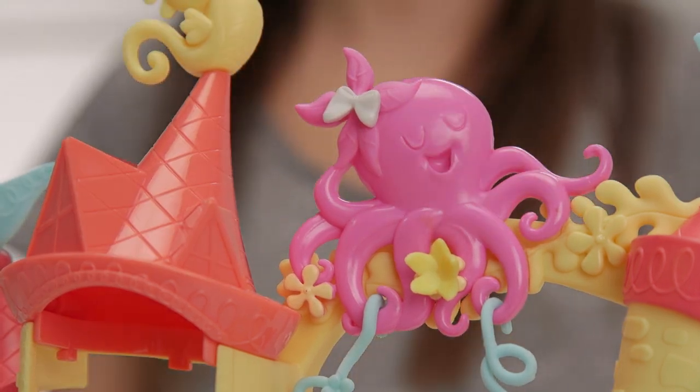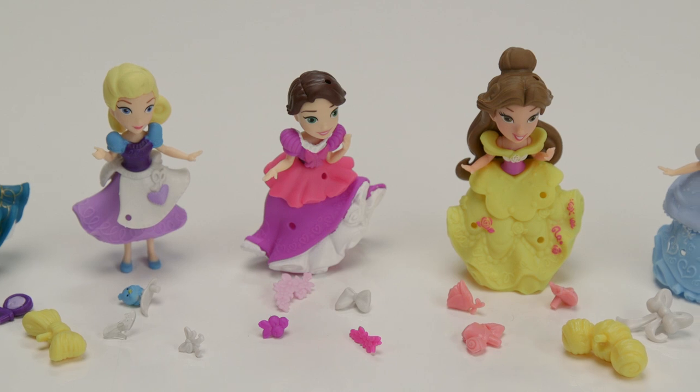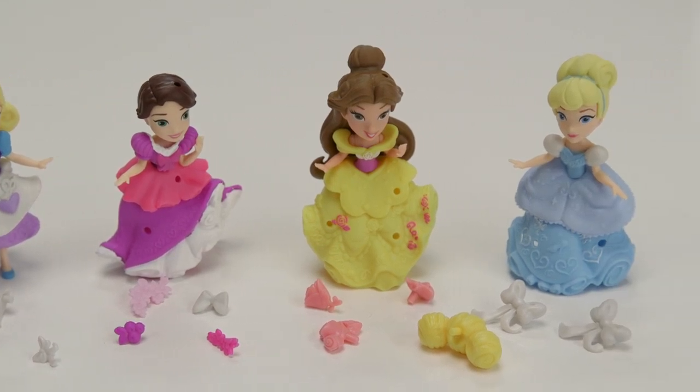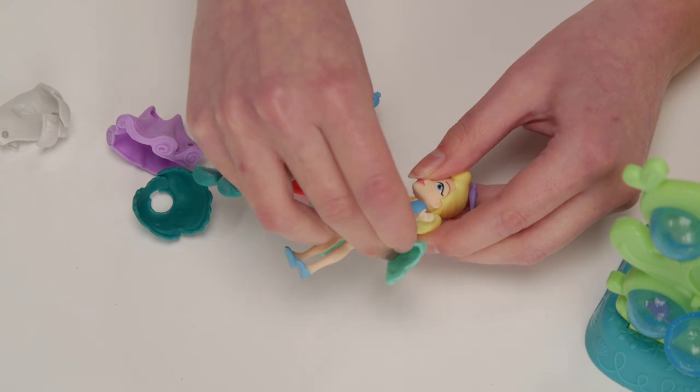The castle comes with six snap ins and each little kingdom doll comes with three of her own that can be mixed and matched with the other princesses, just like their clothes. Who doesn't like a new look?